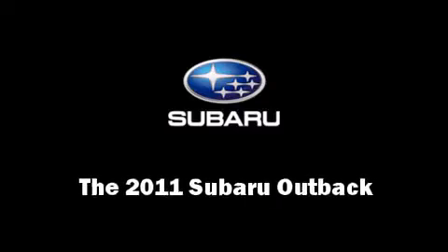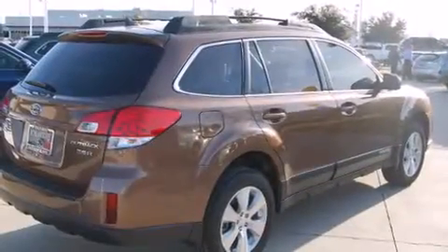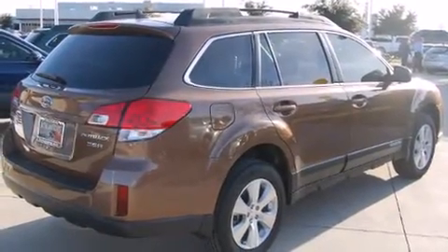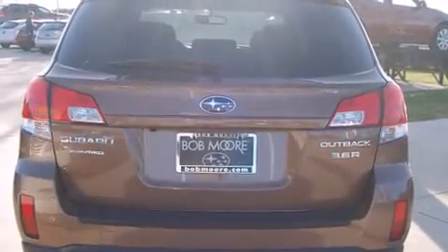This four-door, five-passenger wagon leads among competitors in its segment. A 3.6-liter V6 engine pairs with a sophisticated five-speed automatic transmission, providing a smooth and predictable driving experience.